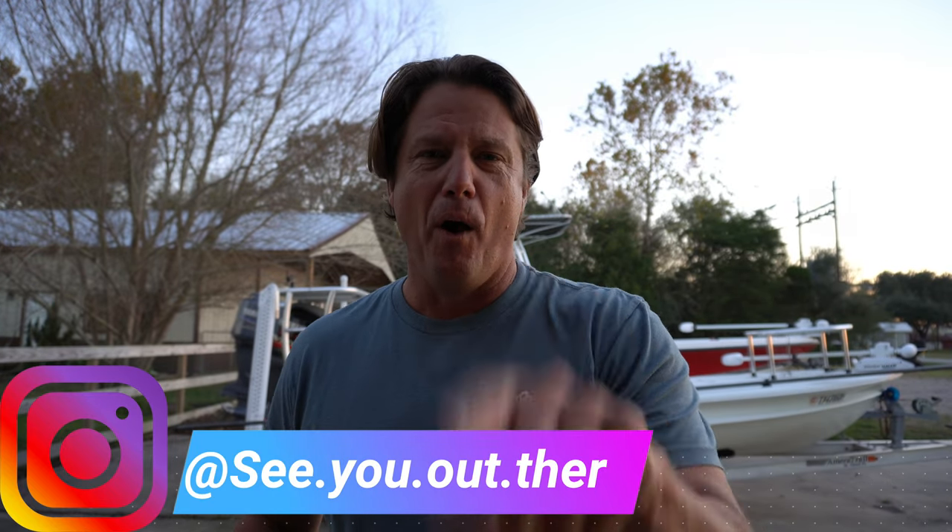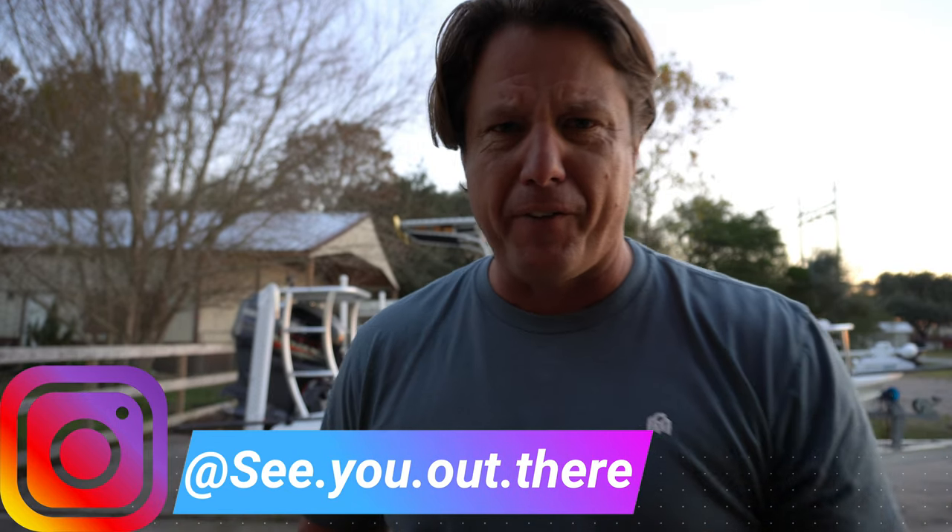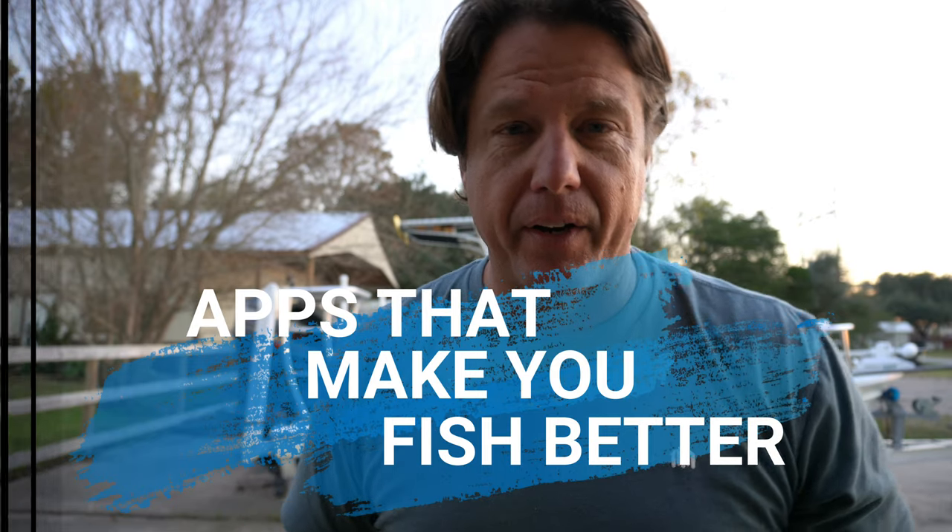What's up guys? Welcome back to the channel and another Wednesday video — welcome back to apps that make you fish better. You've seen it on the channel before. I've talked about a few apps that we use to fish. These are the apps I use that help me figure out where to go and what to do on a day of fishing here in Galveston Bay. So let's get into it — three apps to make you fish better.